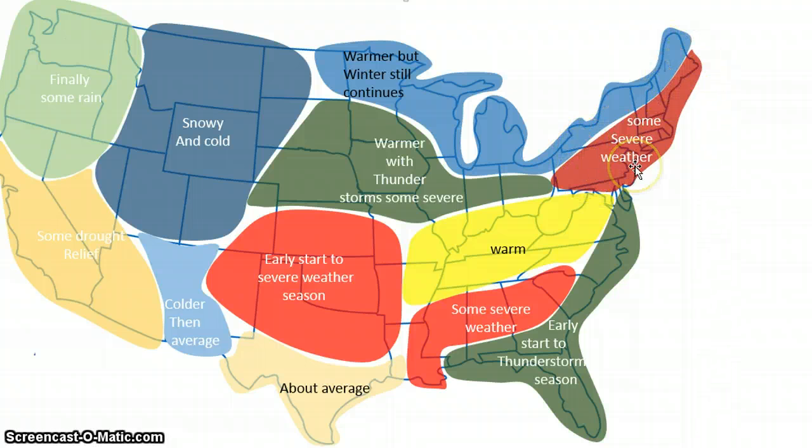Some severe weather in this zone, just because of the instability. Warm in this zone — we're going to be seeing warm with average precipitation. Some severe weather in the zone, early start to thunderstorm season. And if you don't live in this zone, you wouldn't know, but isolated thunderstorms just build because of the instability in these zones. So that's probably what's going to end up happening.